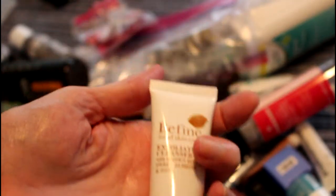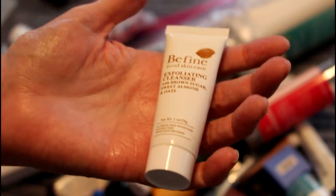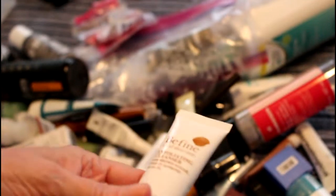Be Fine Exfoliating Cleanser — this was like rubbing yourself with a Brillo pad. I love Be Fine brand stuff, but this was really really coarse with almonds and oats in there, and it was just really scratchy.